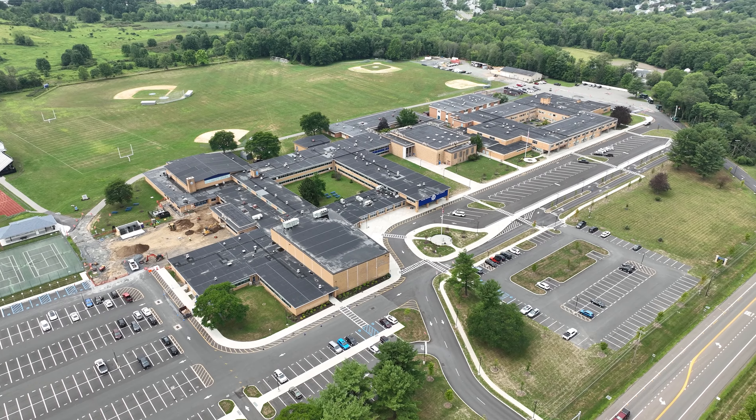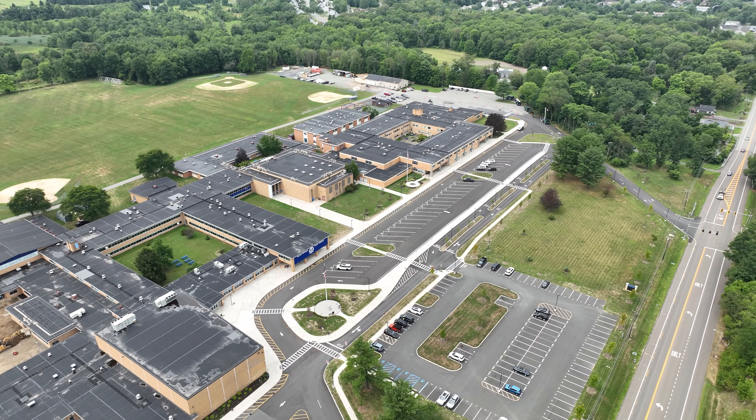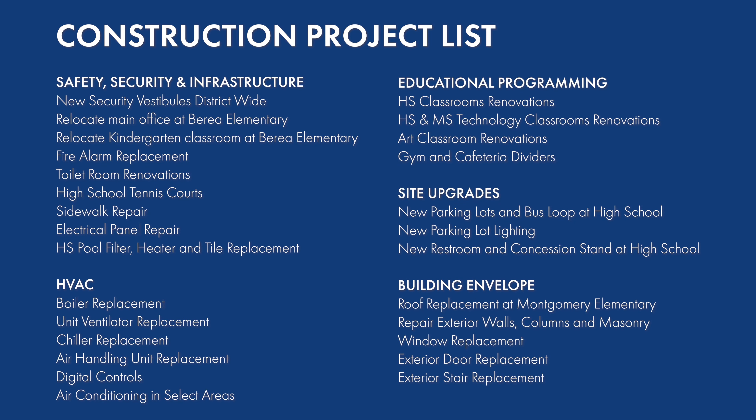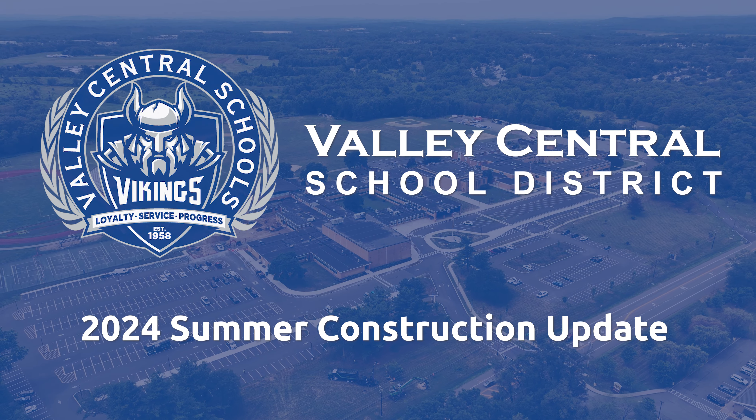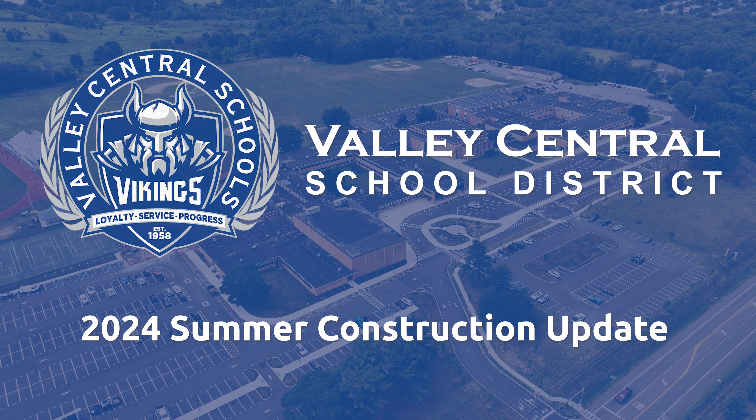Since 2021, voters have approved over 65 million dollars in capital project funding to improve aging school facilities across the district. Here is a list of construction projects that will be completed over the next few years. We look forward to providing a safe, healthy, and meaningful education experience for all students at Valley Central School District. Thank you for joining us.